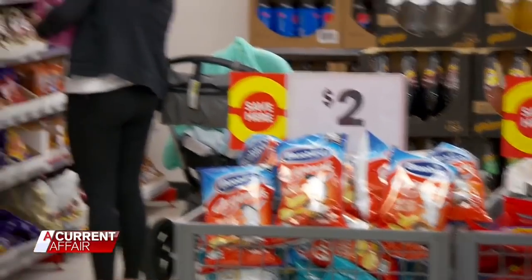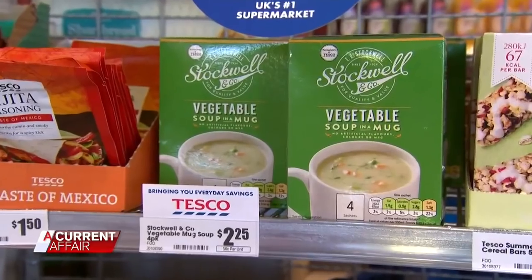What we do specifically that's different is we make sure that we find the best selling products, we buy them in big volumes so we can get the best prices, and then we pass those savings on to our customers.